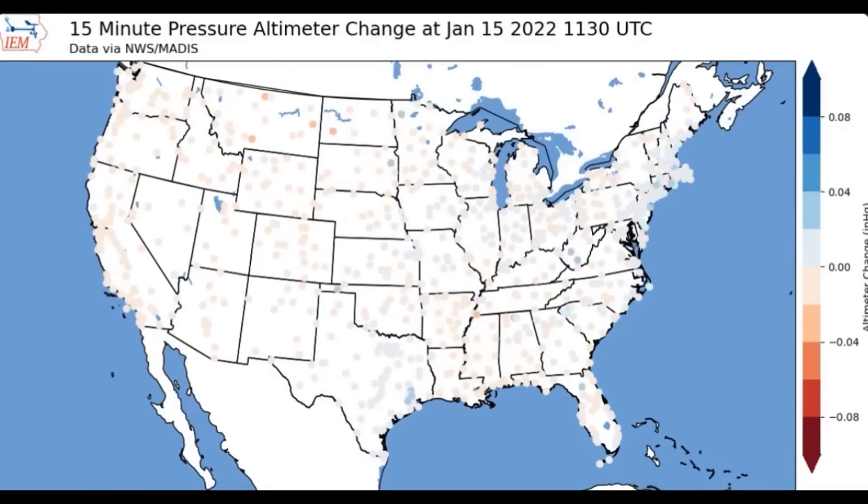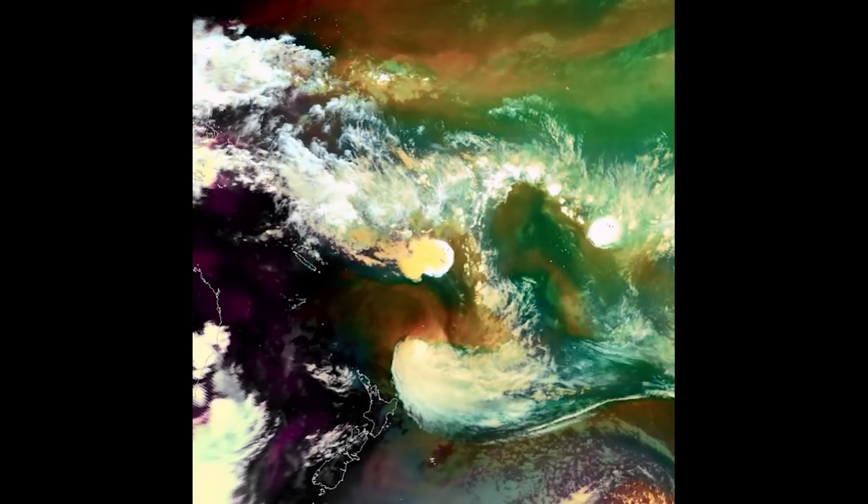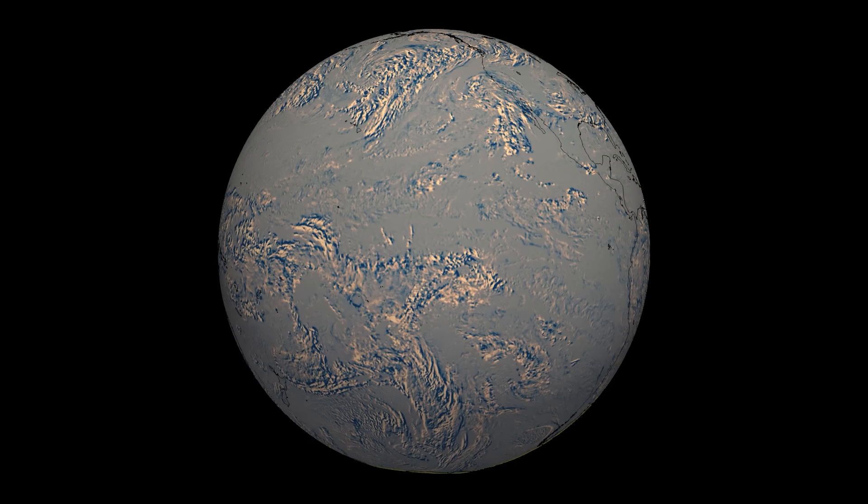Across the US, the shockwave wasn't audible, but the effects could be seen in the slight fluctuations in air pressure as it passed over the country. However, the shockwave was heard in places as far away as New Zealand and Australia, even in Alaska.